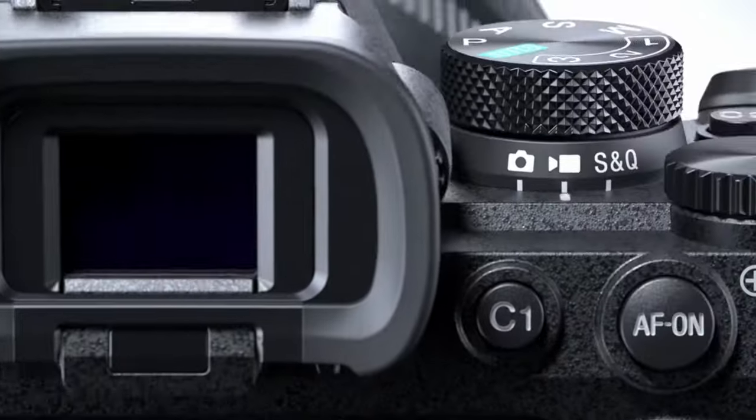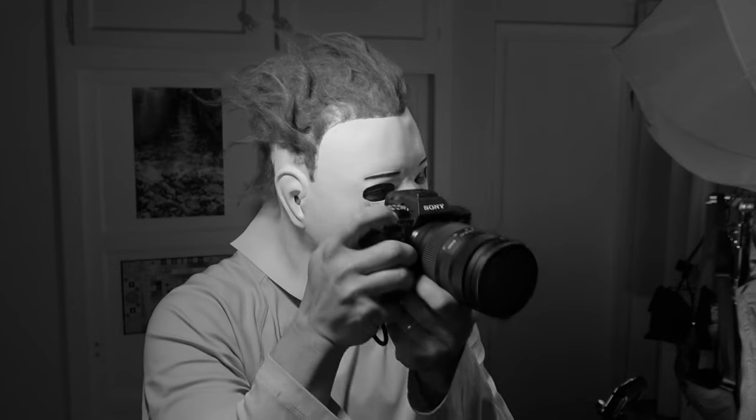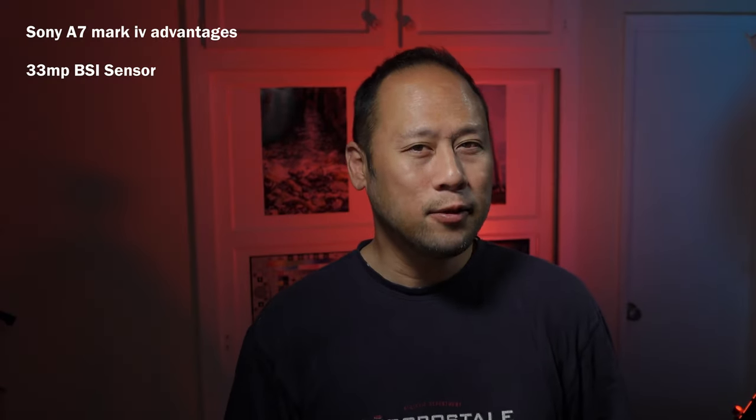A lot. Advantages for the A7 Mark 4: 33 megapixels, backside-illuminated Exmor R sensor. That's a 50% boost in resolution, which so many in the photography community were asking for. That could have caused some unintended consequences, and I'll explain at the end of the video.